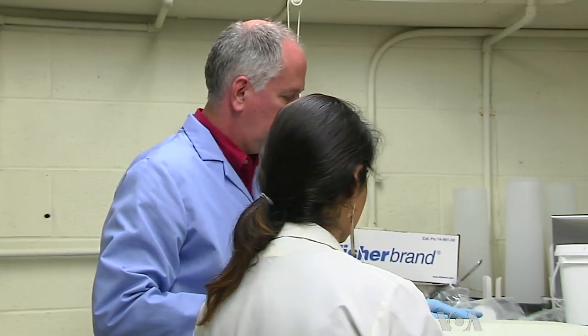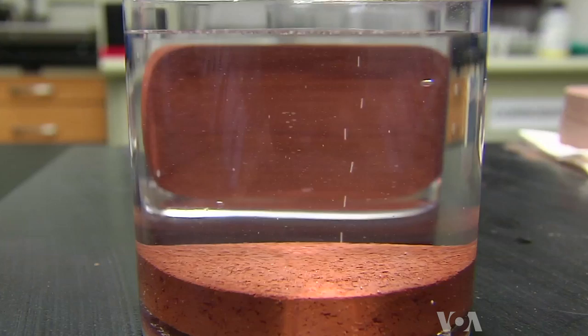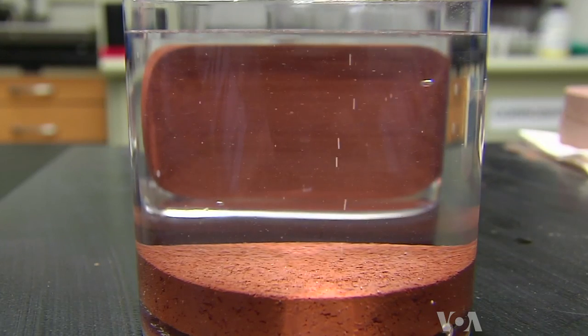Jim Smith is the engineering professor leading the project. Imagine a magic stone and you take this magic stone and you drop it in your water container and it purifies the water and makes it safe to drink. And then imagine that this magic stone only costs a few dollars. That's what the modi drop is.